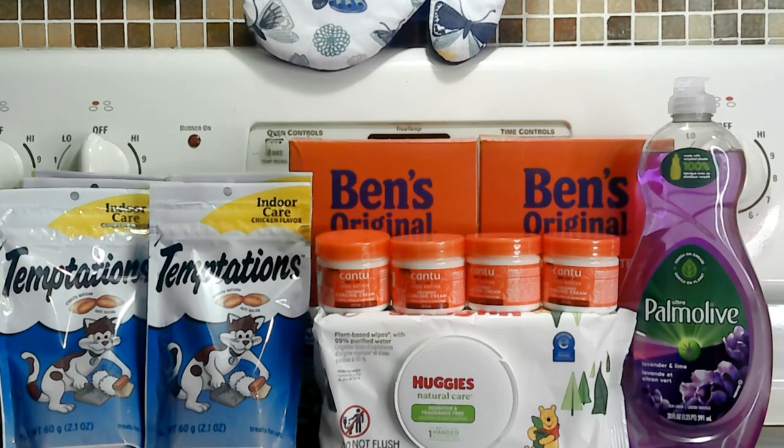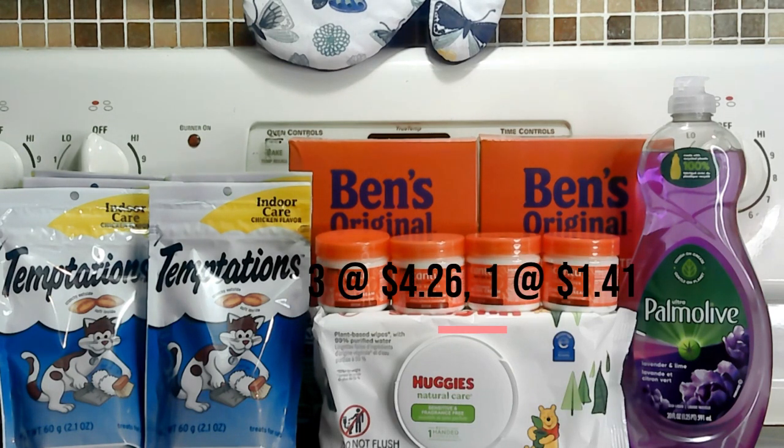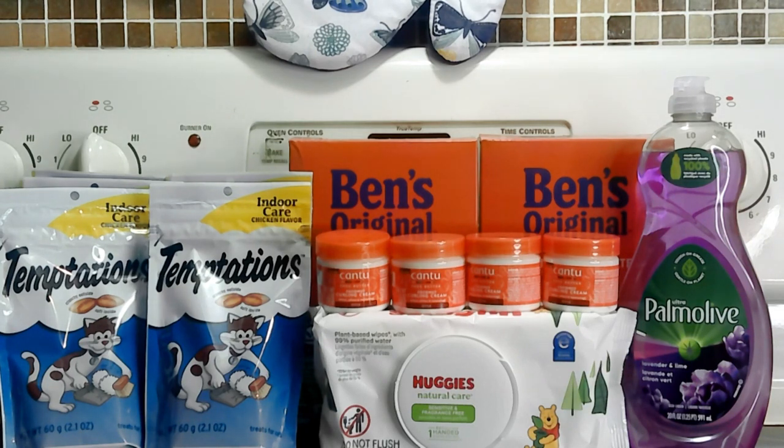I picked up four of the Cantu creams — those are travel sizes — and those were on Target Circle for buy three get one free. There was also a coupons.com offer for $1.50 back on four in one. The way Target rang it up was four of them for $4.26 and one for $1.41, totaling $5.67. I did my math and that was correct, and I got $1.50 back on coupons.com.